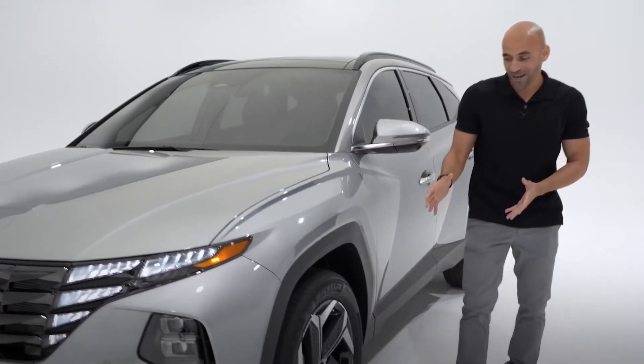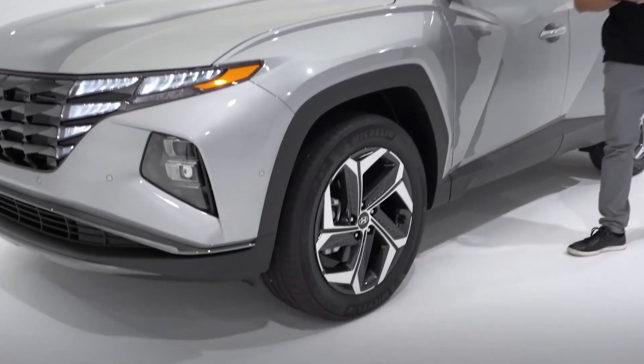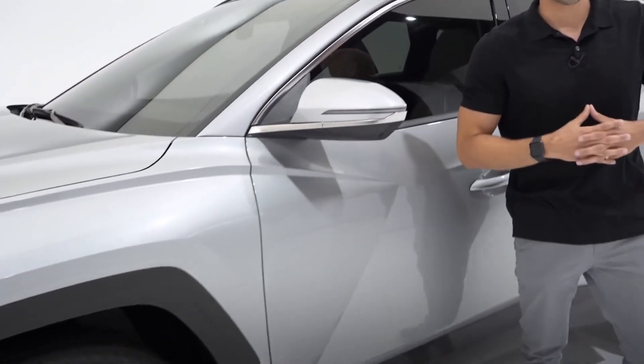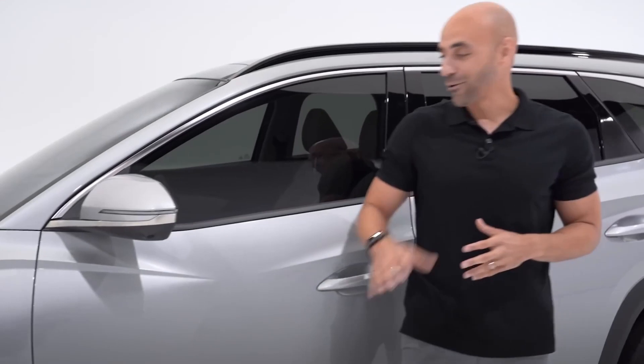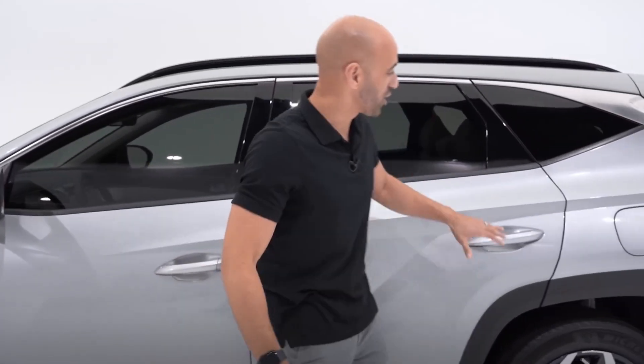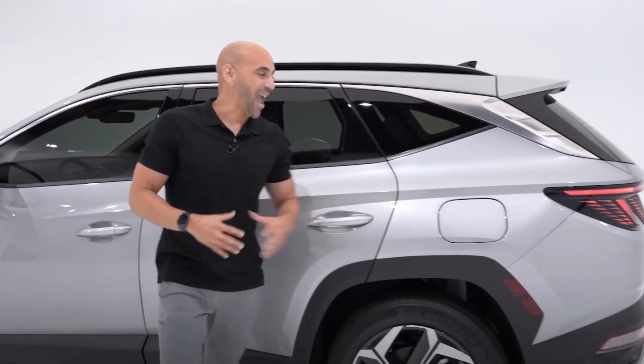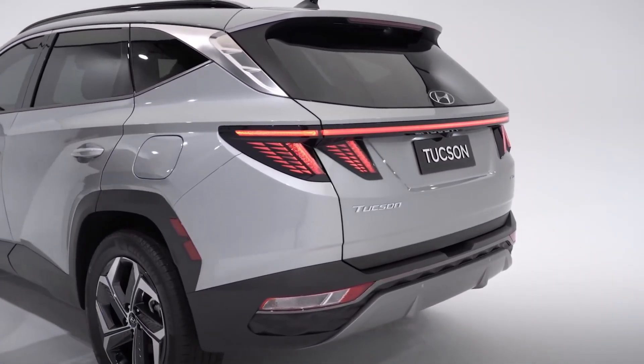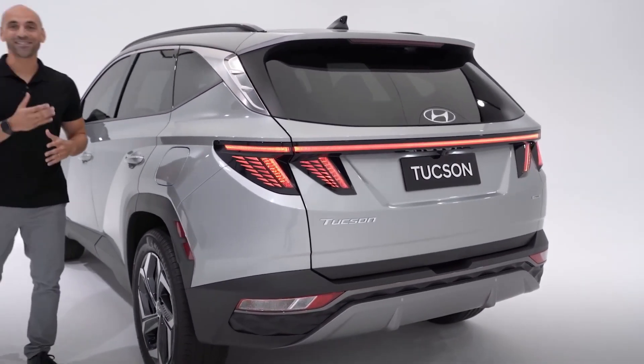Sporty 17-inch or 19-inch alloy wheels, body color side mirrors with turn signal indicators, side panels featuring strong lines and chiseled wedges, and LED tail lights with their striking graphic design.